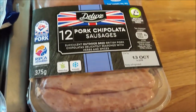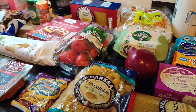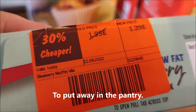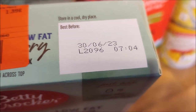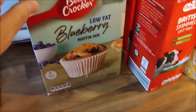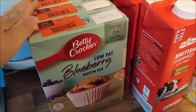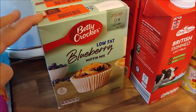A pack of pork chipolata sausages — and that was it for the grocery shop. These Betty Crocker low-fat blueberry muffin mixes were reduced to £1.39 from £1.99, and they've got a really good date on them — good until the 30th of June 2023. If I do any baking it's usually from scratch, but just for one of those days where I don't want to do that, these are really handy to have in.